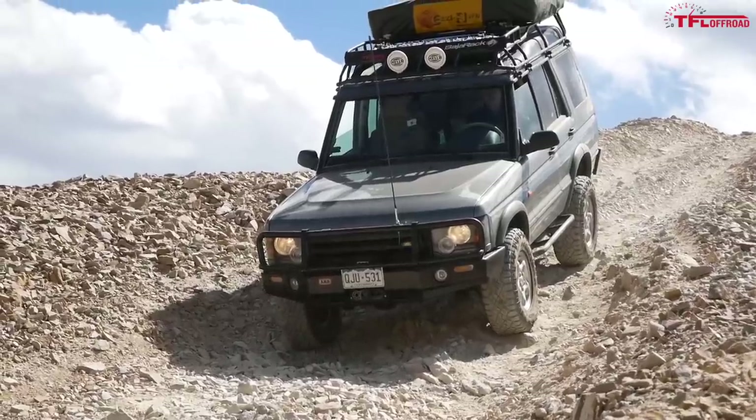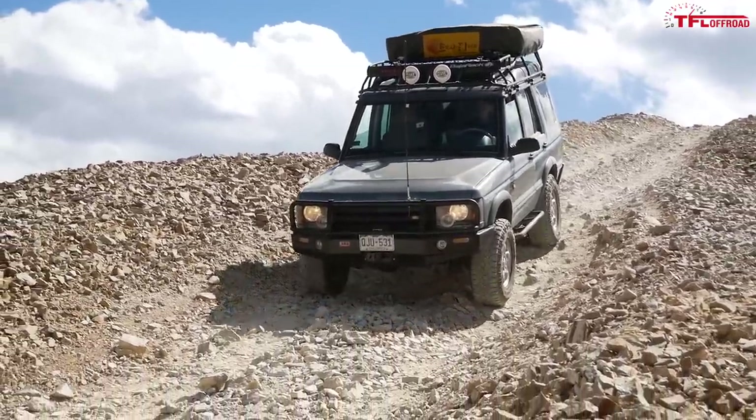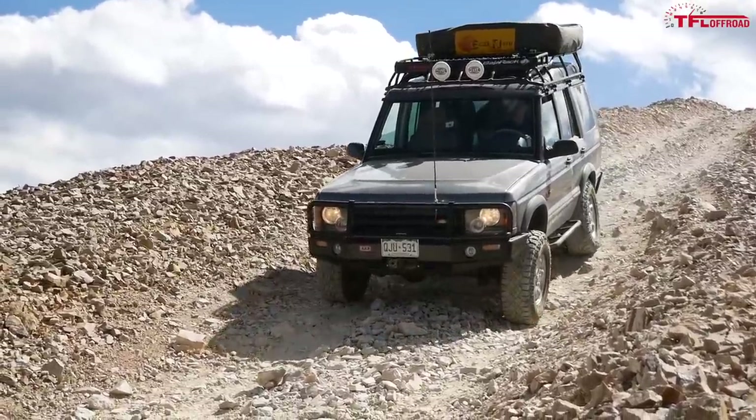Behind me is our 2004 Land Rover Discovery 2. We've owned this truck for just about four months now, and when we first purchased it we took it to a Land Rover shop that told us it needed over $8,000 in repairs. We didn't really do any of these repairs, and today we're going to find out whether this truck has been the biggest mistake or one of the best assets TFL has ever purchased.